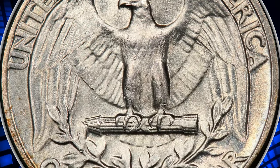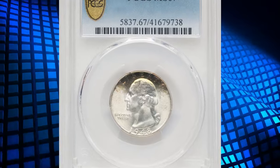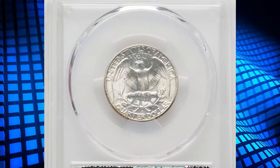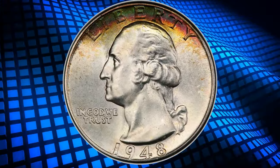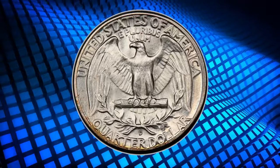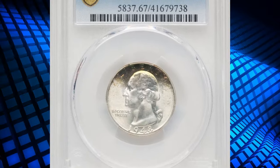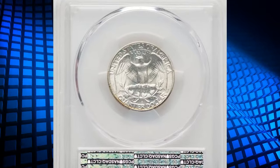16,766,800. The MS67 grade indicates a superbly preserved coin with only minor imperfections visible under magnification, retaining its full luster and sharp details. While the mintage is relatively high, coins in MS67 condition are much scarcer, as few have survived in such pristine state. The D mintmark denotes its origin from the Denver Mint. This specimen sold for $312 on July 9th, 2024.